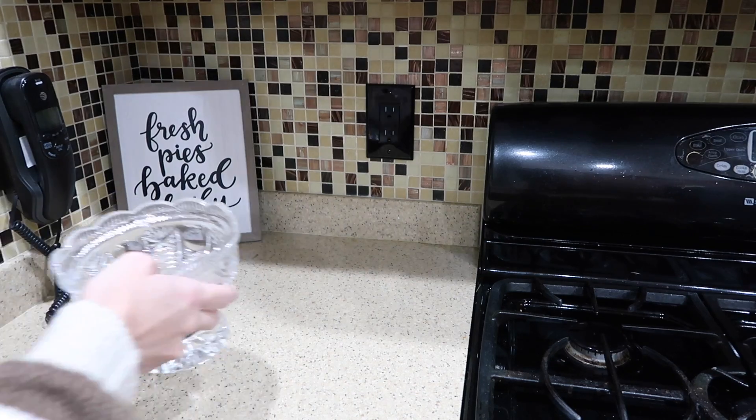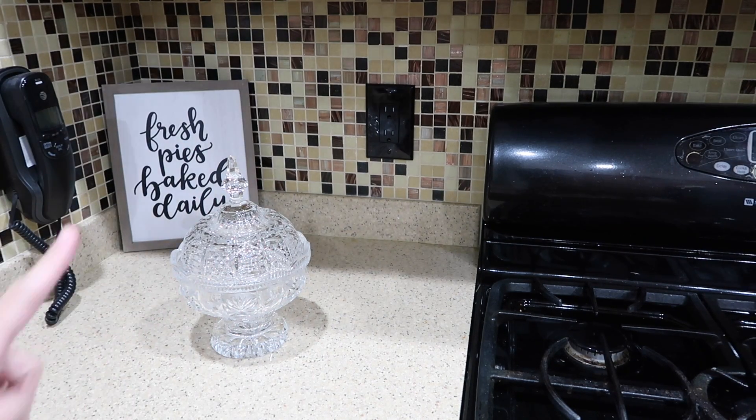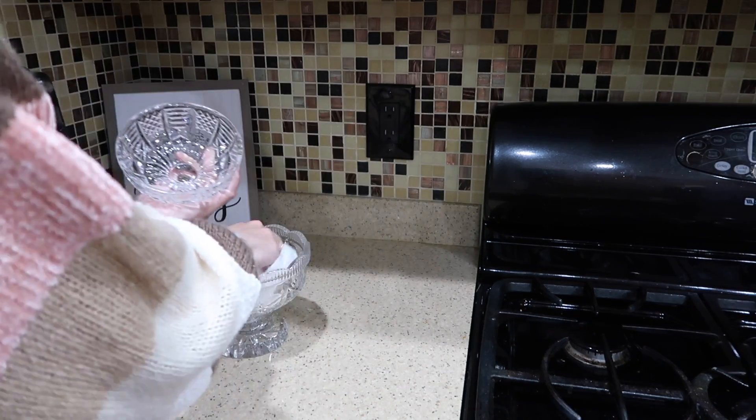I have this from my Poppy — my mom's dad. I don't know if it's glass or crystal or something, but I thought it would be perfect for a candy dish. I just washed it out.